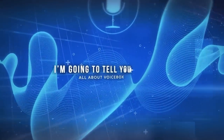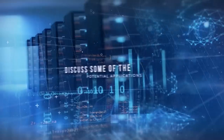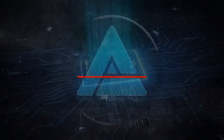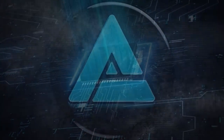In this video, I'm going to tell you all about Voicebox — what it can do, how it works, and why it's so revolutionary. I'll also discuss some of the potential applications and implications of this technology, and why Meta hasn't released it to the public yet. Make sure to subscribe to my channel so that you don't miss any future videos on AI news and updates.